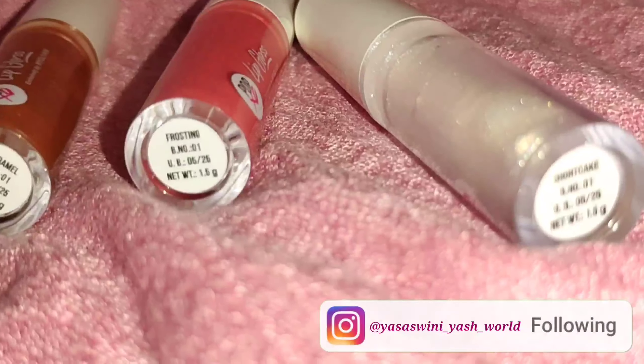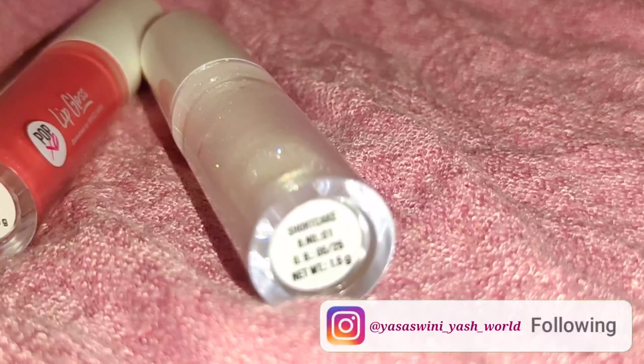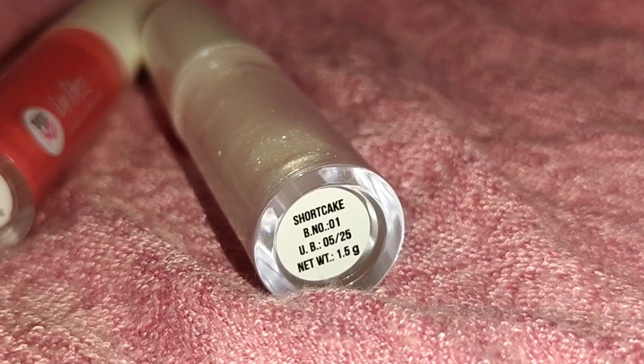This is the My Glam Pop EXO makeup collection — this is the Glazed set. These are having three shades; these two have a bit of tint and this one is transparent but has more shimmer particles. They are very tiny, crystal-type particles, not very big.